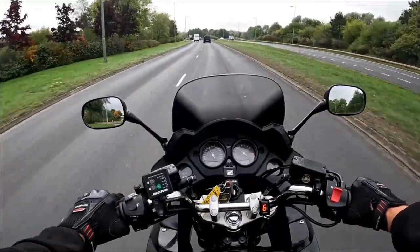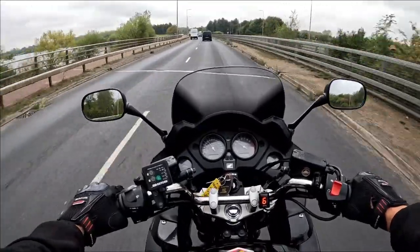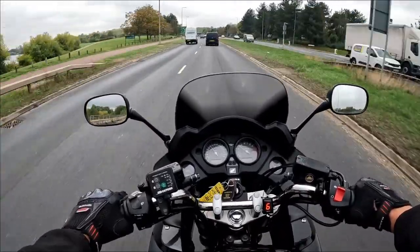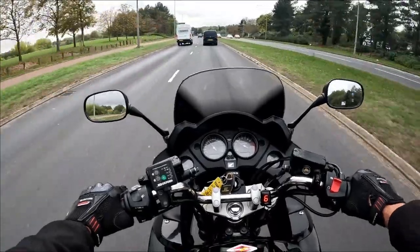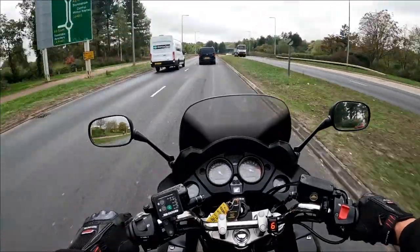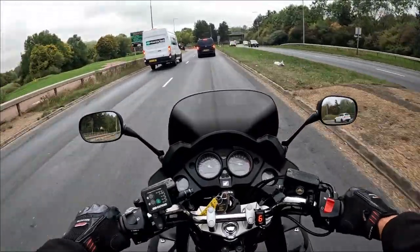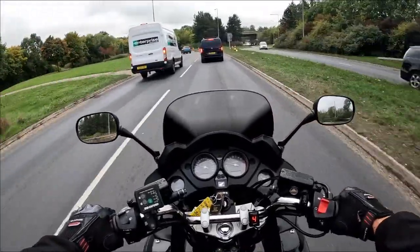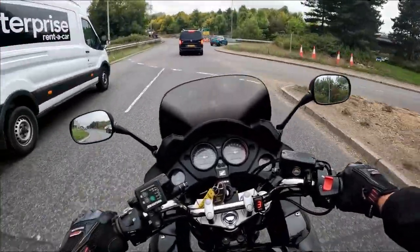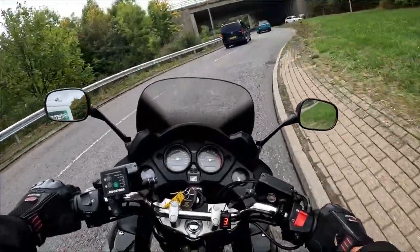A gorgeous bike — the seating position is very mid-peg, and obviously with a pillion on the back with that Givi luggage there is still room for them to move around or lean against that rear top box. So loads of room for your pillion, but if you're touring or need to take a lot of stuff to work it's an ideal touring bike, backed up by the Honda name. The CBF 1000s are built like absolute bricks — they are unbreakable; you won't break one of these in a hurry.